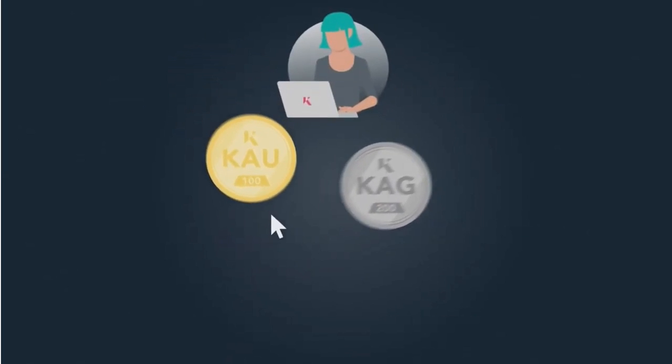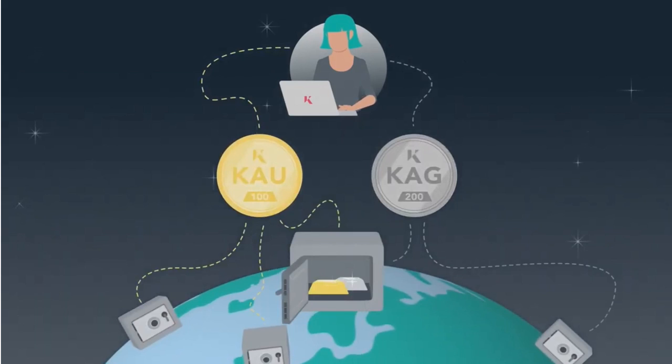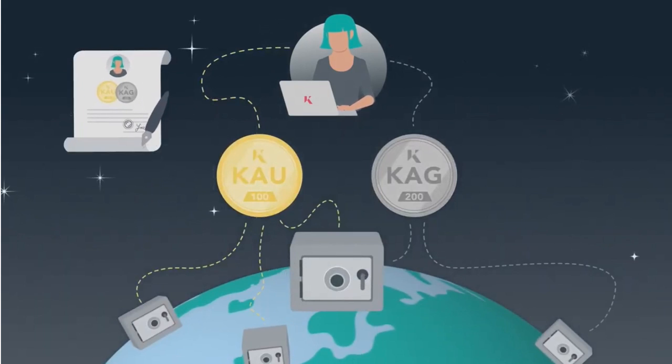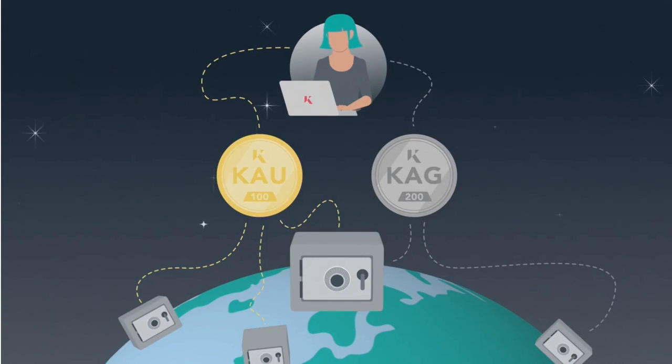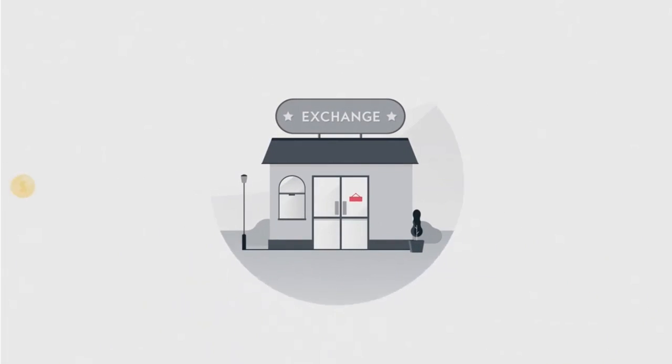When you purchase Kinesis KAU or KAG, you're buying real gold or silver, which is legally titled to you and sits across our network of vaults. There are two ways you can convert your money into KAU and KAG.